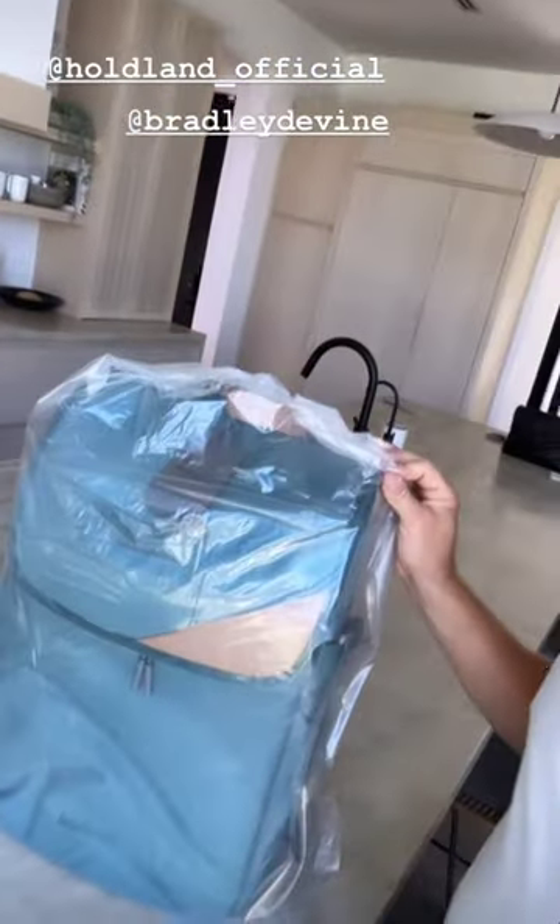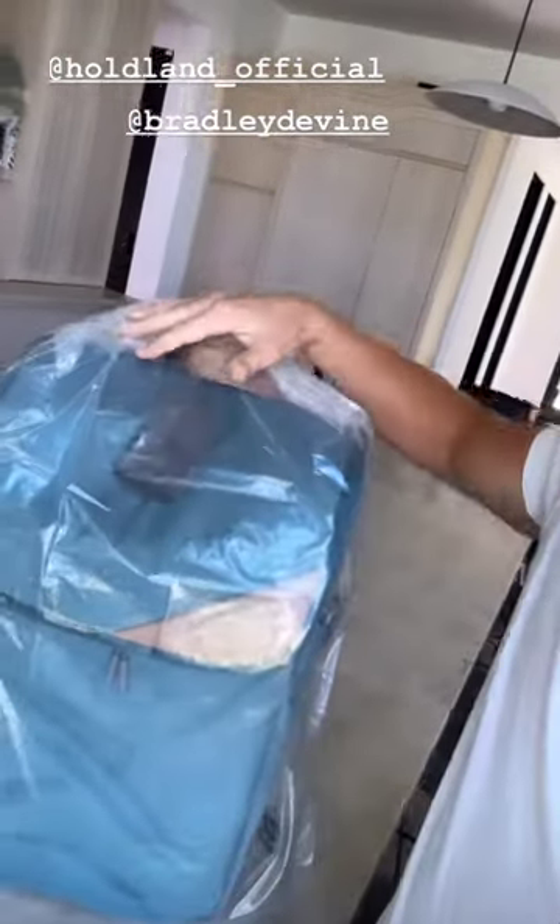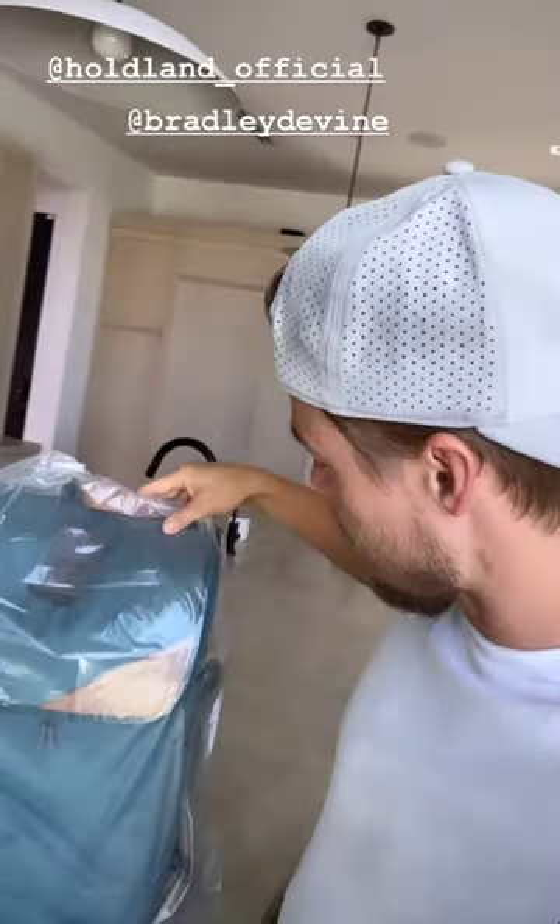Got myself a new Holand bag right here — adventure, camera gear, all that stuff from my man Brad Divine.